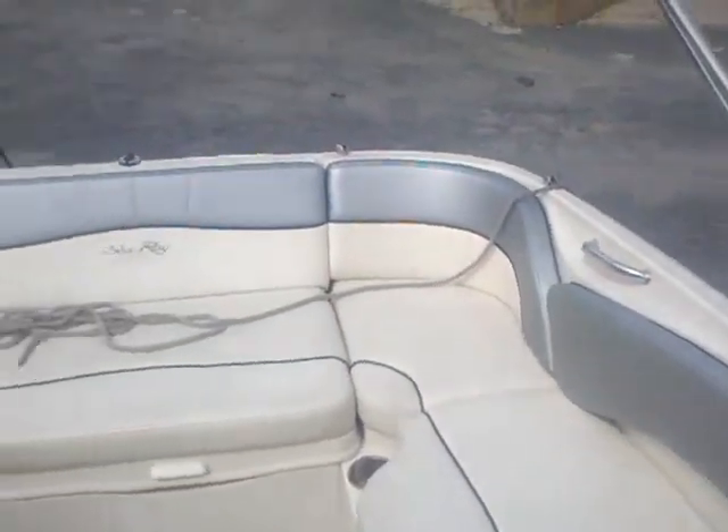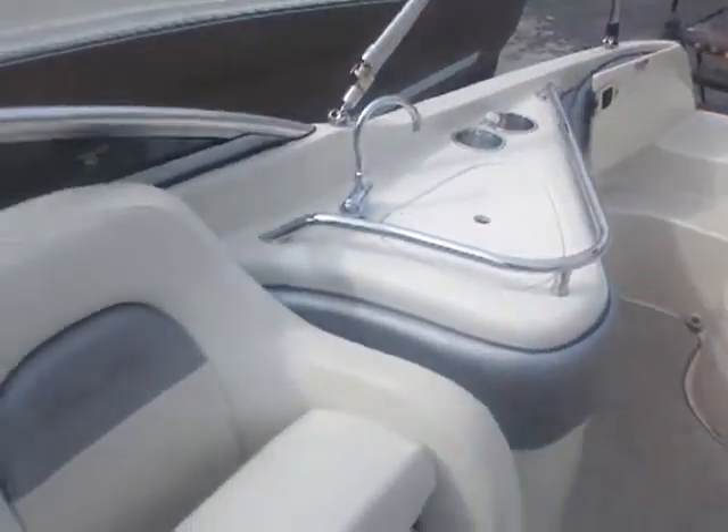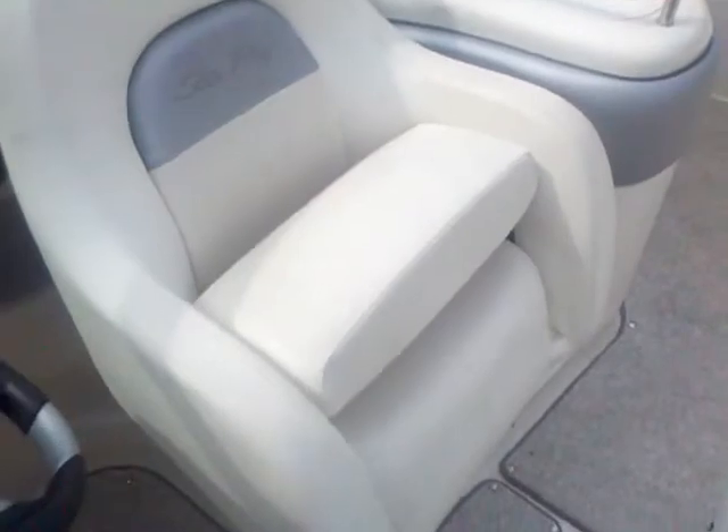Dedicated cooler storage and a ton more storage up in the front. Come over to the port side — you've got your head compartment, that's a nice convenient pump-out head, as well as the sink area right there. Again, as we pan around you can see how good a shape that upholstery is in. This boat's going to be cleaned up here in the next couple of days with the detail, and it's going to be looking great.